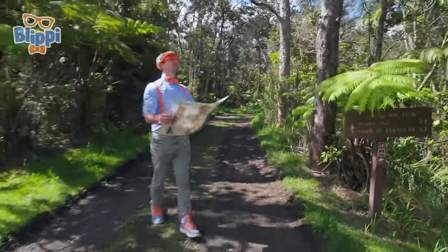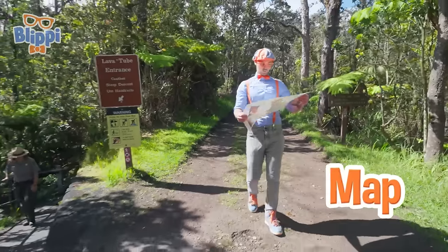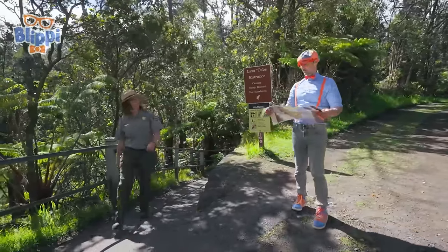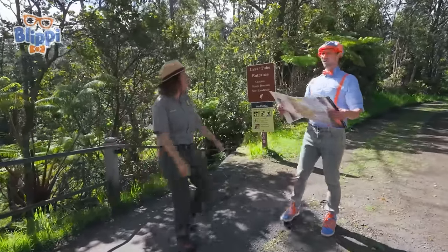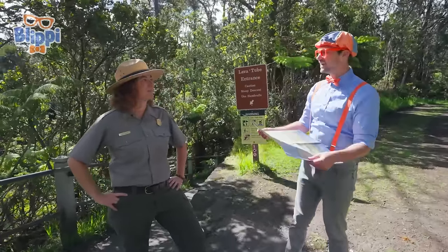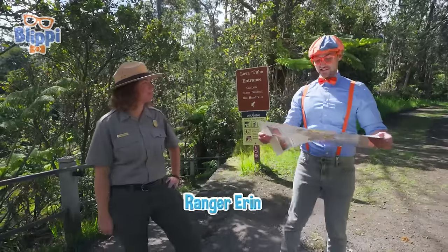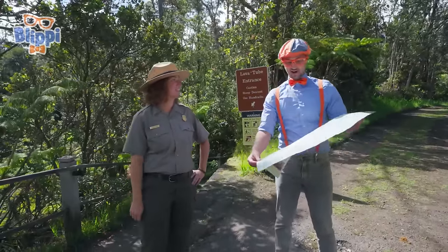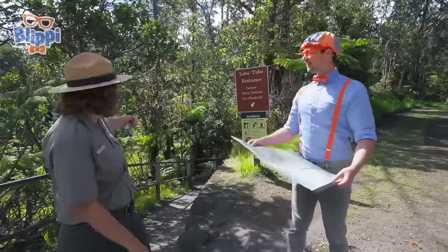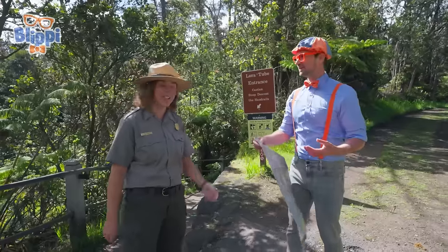This place is so cool and I even have a map, but it's kind of confusing on where I'm at. I'm trying to find all those cool things like the lava tubes and the volcano. Aloha, Blippi. Are you lost? Do you need help finding anything? Are you a park ranger? I am a park ranger here. My name's Ranger Aaron. Yeah, I am lost — I was actually trying to find the lava tubes. Well, you're in luck! We have Nahuku Lava Tube right down this trail. Do you want to go see it? Will you show me? Let's go together!